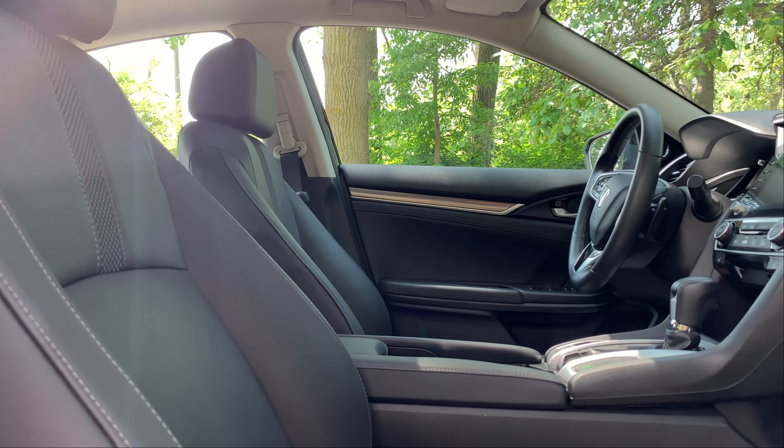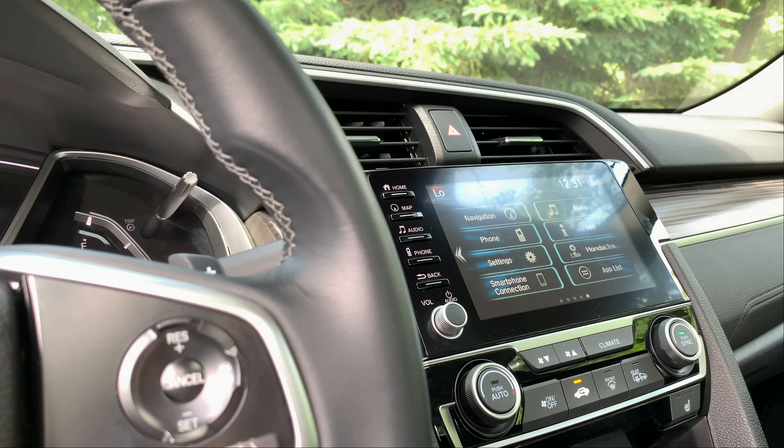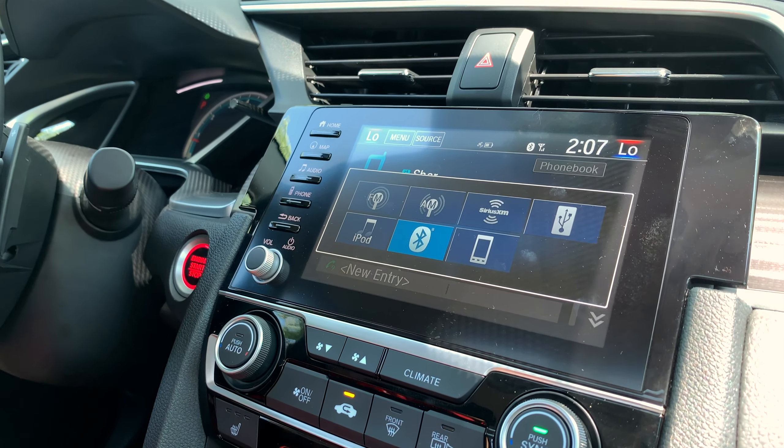The cabin is cozy, but it doesn't feel cramped, which is surprising for a compact car. The Civic has an available 7-inch infotainment system that supports Bluetooth, Android Auto, Apple CarPlay, Siri Eyes Free compatibility, and Sirius XM.